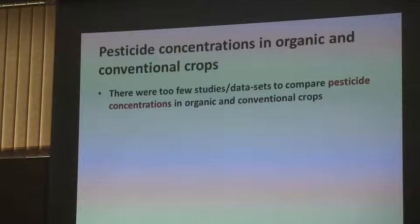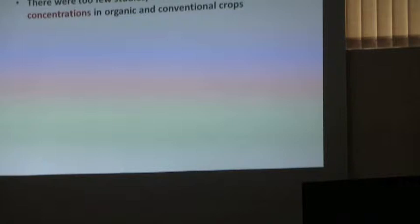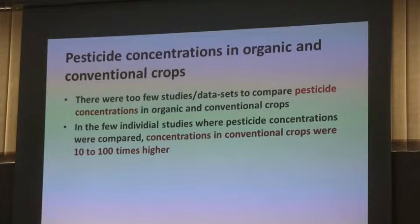On the pesticide data, I want to say two things. First, it's amazing how few studies have been carried out comparing pesticide residues in organic and conventional crops. The only really large study has been done in the US — everything else involves hundreds of samples rather than the tens of thousands analyzed in the US. But in the few studies that did it, conventional pesticide residues were always ten to a hundred times higher where pesticides were detected in both organic and conventional crops.